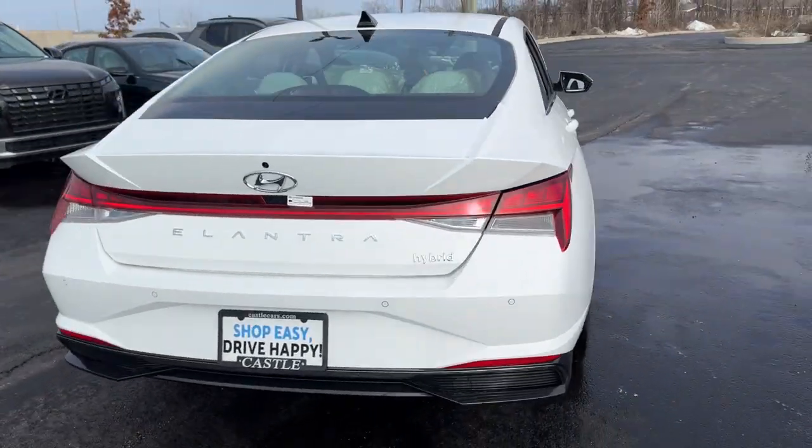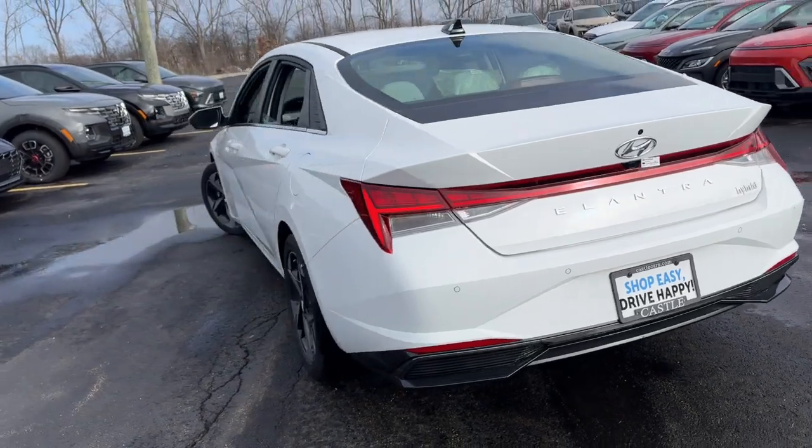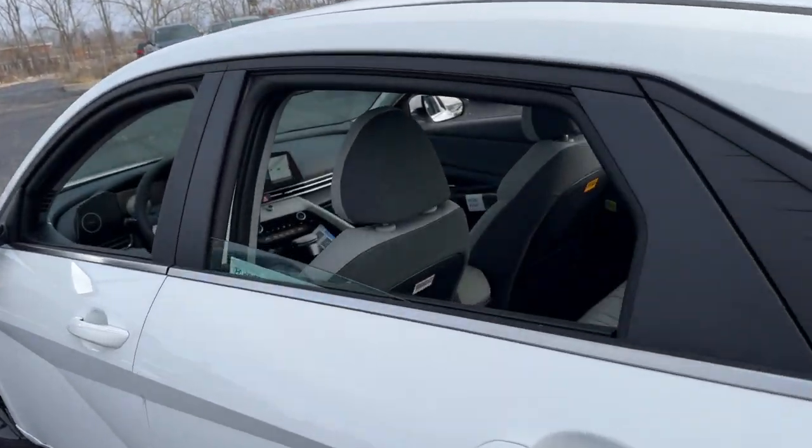Make the journey stylish and smart in this super-efficient Elantra Hybrid. Come in for a test drive — our team will make it the best part of your day.